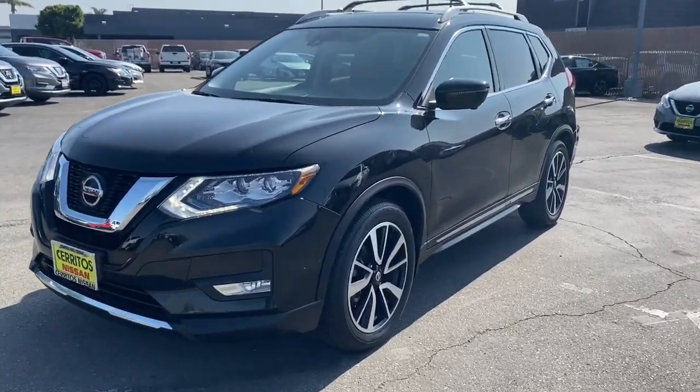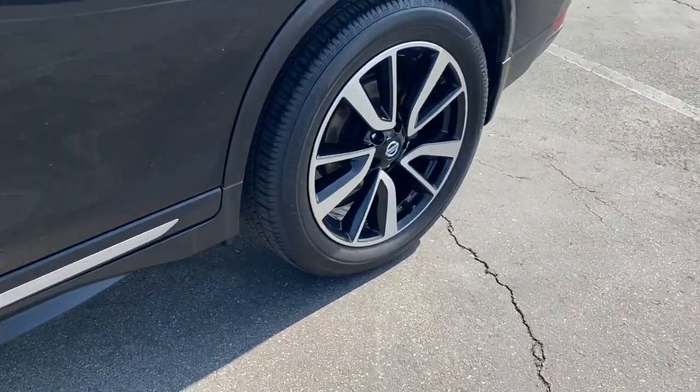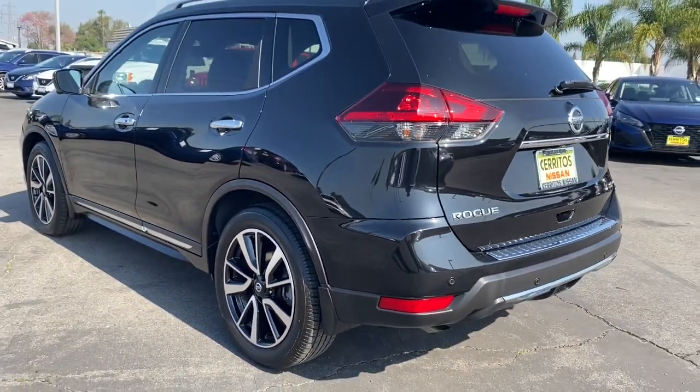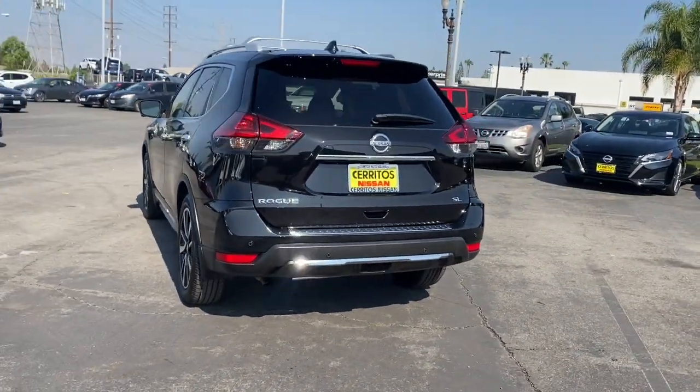You will be amazed by this 2019 Nissan Rogue. With less than 30,000 miles on the odometer, this vehicle provides excellent value. Here's a stylish, efficient Rogue that has the features you need to stay on top of today's demanding lifestyle.